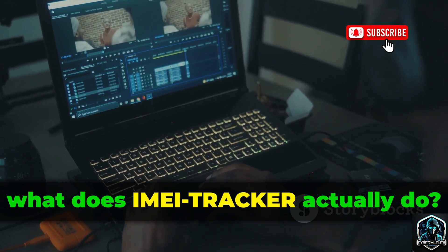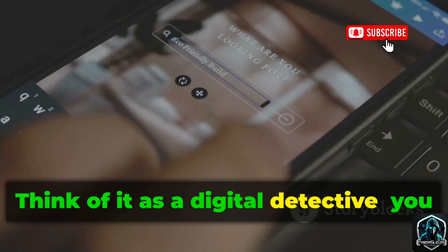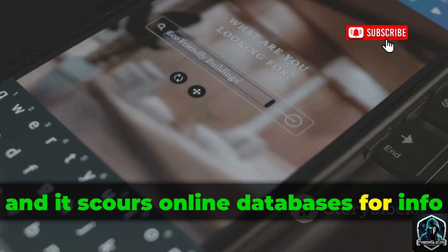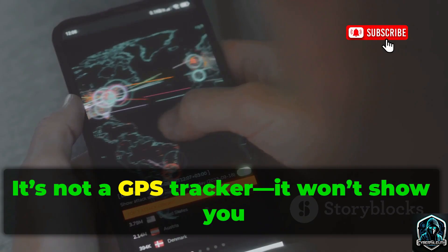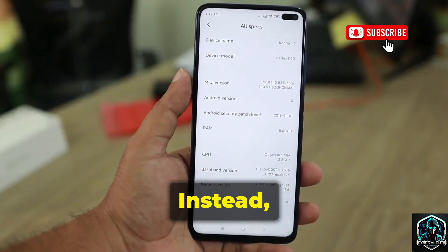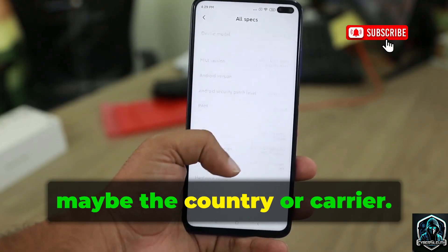So, what does IMEI Tracker actually do? Think of it as a digital detective. You give it an IMEI, and it scours online databases for info about your phone. It's not a GPS tracker — it won't show you a blinking dot on a map. Instead, it fetches details like your phone's brand and model, maybe the country or carrier.